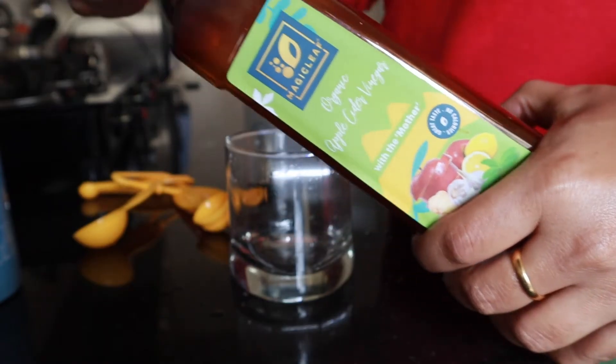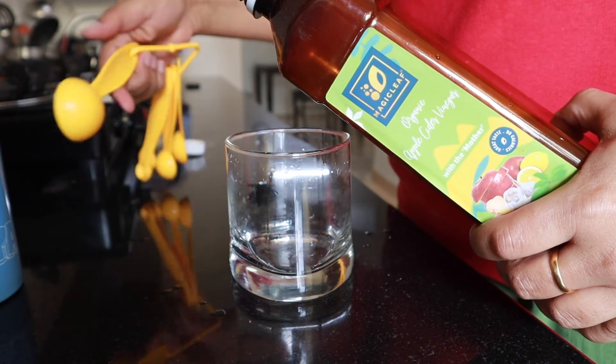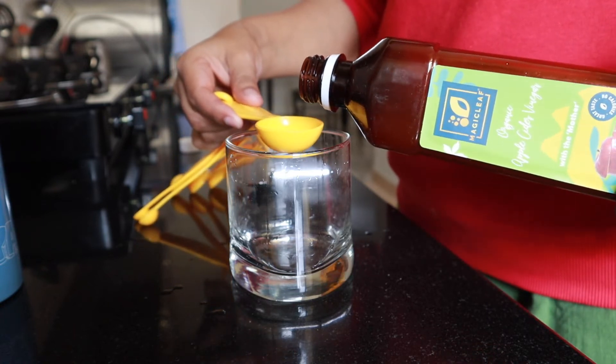Let me quickly read from the packaging itself. It contains natural ginger, garlic, and lemon, natural stevia, which is unfiltered, raw, unpasteurized, with the mother vinegar. Magic Leaf ACV is made from the finest quality organically grown Shimla apples that are hand-picked, gently pressed, and naturally fermented. The ACV is then enriched with natural ginger, garlic, lemon, and stevia extract in carefully balanced proportions to create an exceptional tonic for your heart with a sweet and citrus flavor.